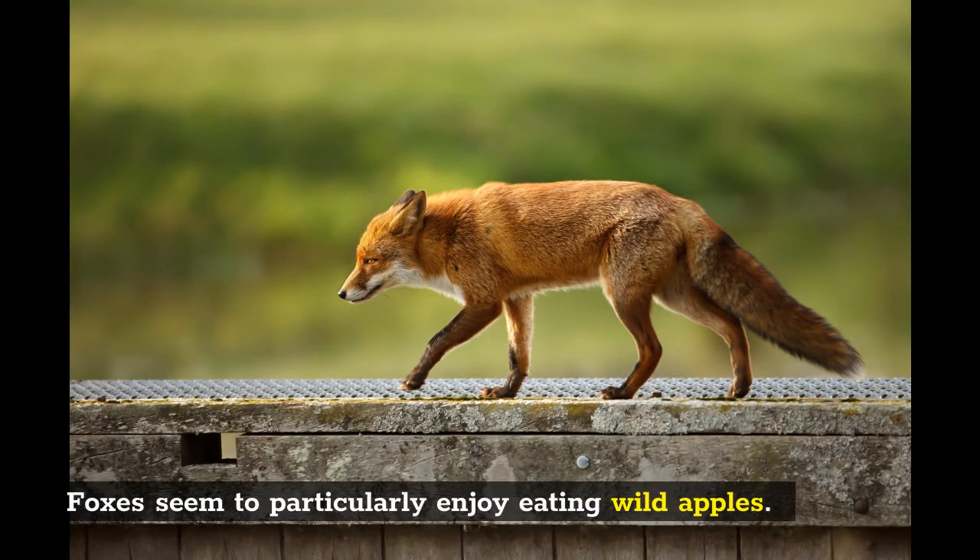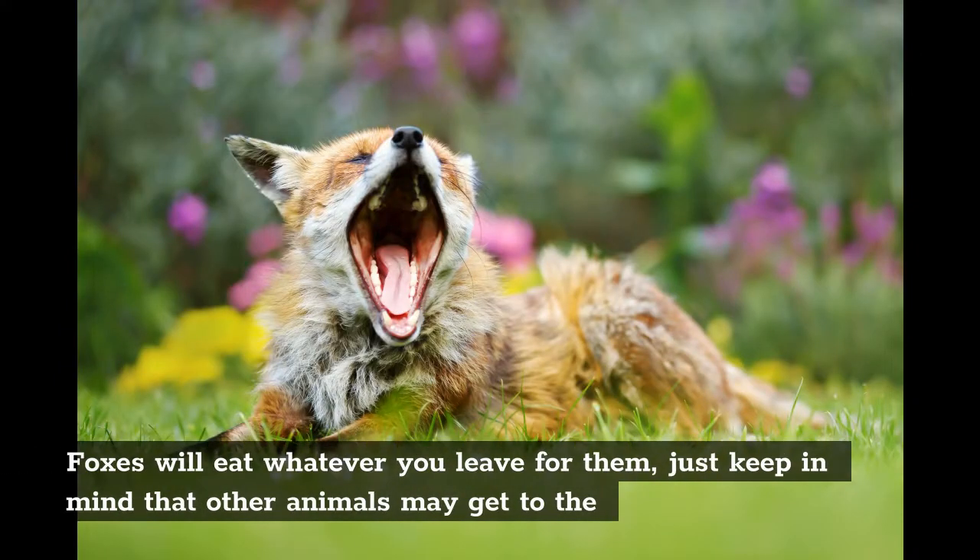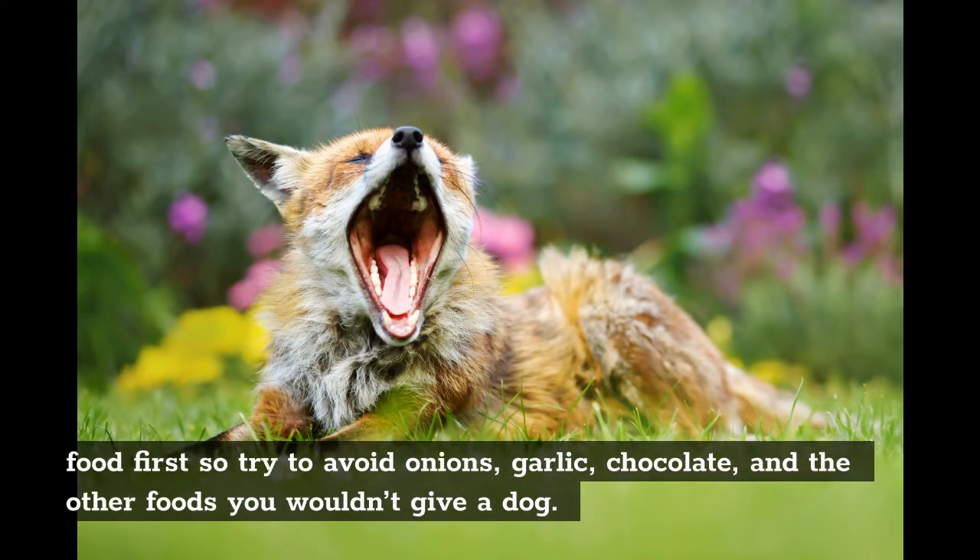Foxes seem to particularly enjoy eating wild apples. Foxes will eat whatever you leave for them, just keep in mind that other animals may get to the food first, so try to avoid onions, garlic, chocolate, and the other foods you wouldn't give a dog.